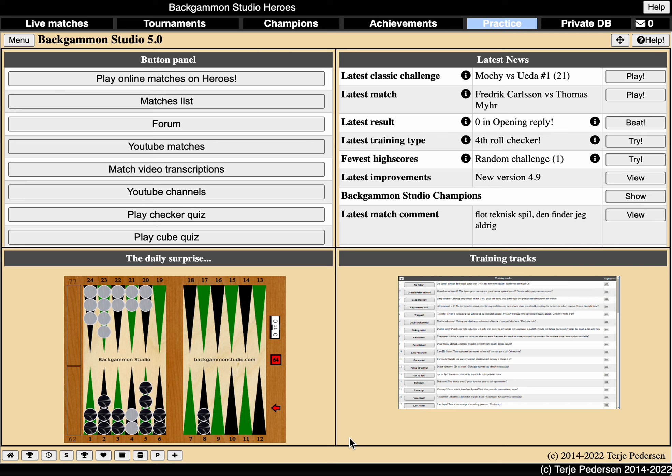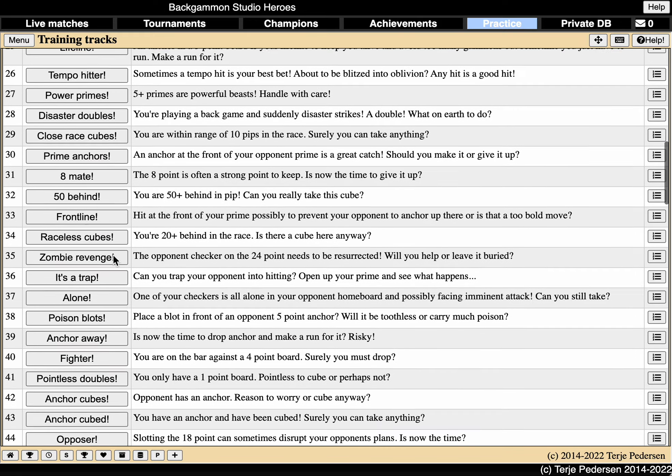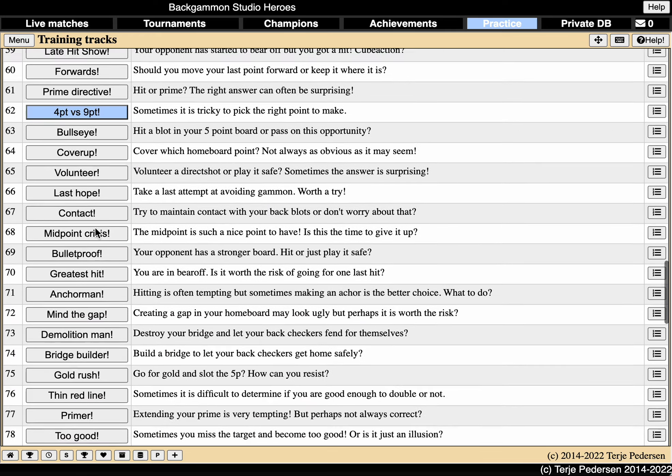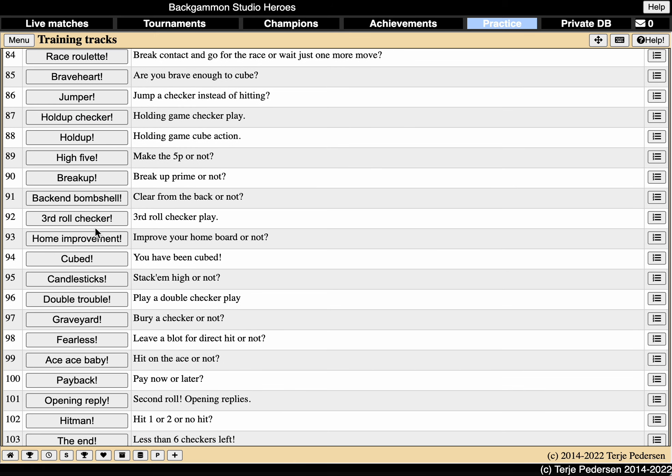One thing that I find very useful is his section called Practice. If you click on Practice up here, you log on, and then you will find this welcoming page with four panes. If you go to Training Tracks, you will find a lot of what he calls Training Tracks, which are different positions and situations that might occur during the game. This is just an amazing place to practice your backgammon skills, and maybe practice the areas where you have some problems.